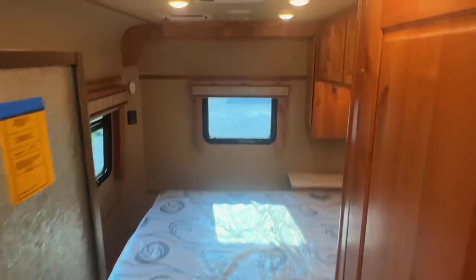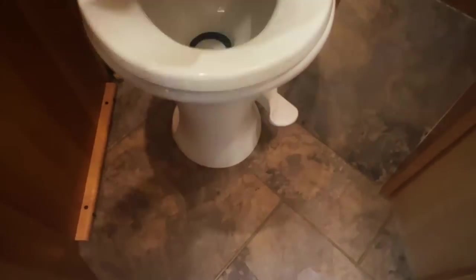Moving now into our bathroom area. Got another thermostat there for the air conditioner in the rear. There's good headroom in the shower with not much of a step up and into it. In the bathroom we have a medicine cabinet with a mirror, and a window with a privacy curtain you can open with a little knob.